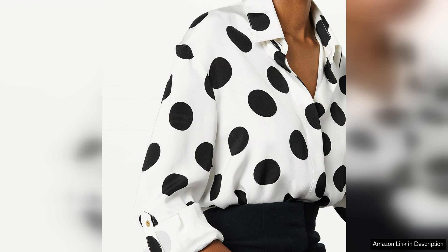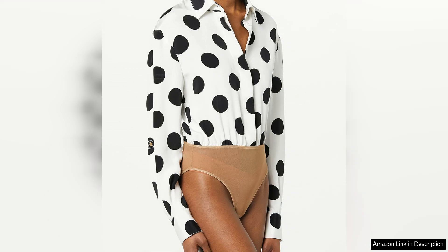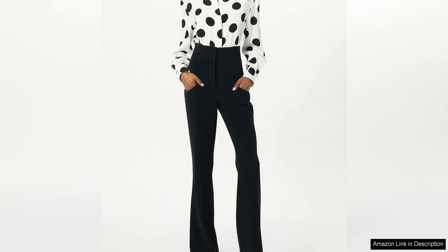In terms of styling, this blouse is versatile and can be dressed up or down depending on the occasion. Pair it with tailored trousers and heels for a sophisticated evening look, or wear it with jeans and boots for a chic daytime outfit. The plunging V-neckline allows for accessorising with a statement necklace or earrings, while the polka dot pattern adds a playful touch to the overall ensemble.